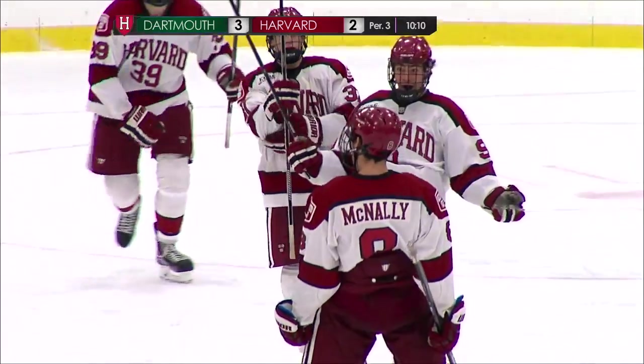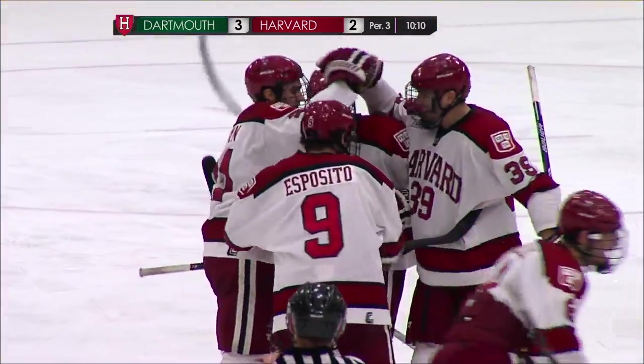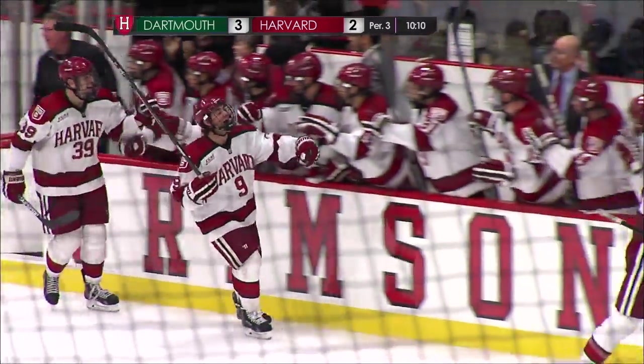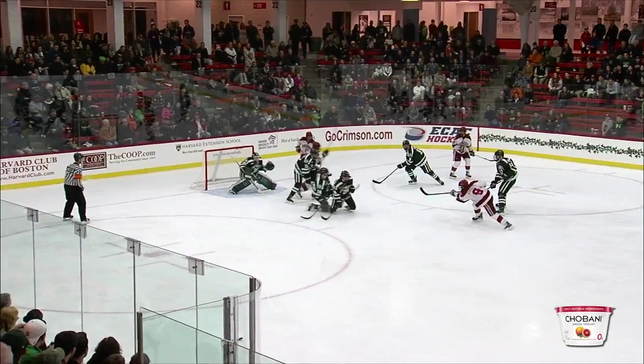Second goal for Patrick McNally and we're tied at 3. Persistence for Harvard. Dartmouth tired legs — they did all they could to block all those shots but McNally finds enough space to make it 3-3.